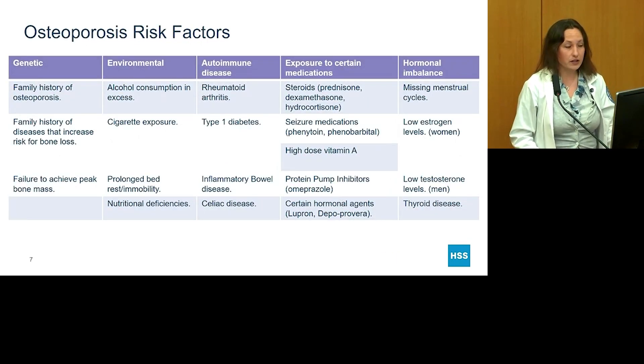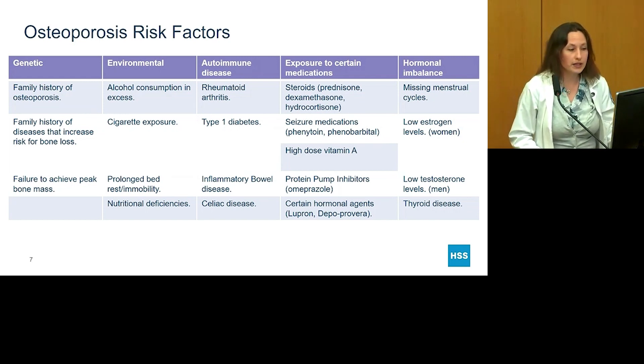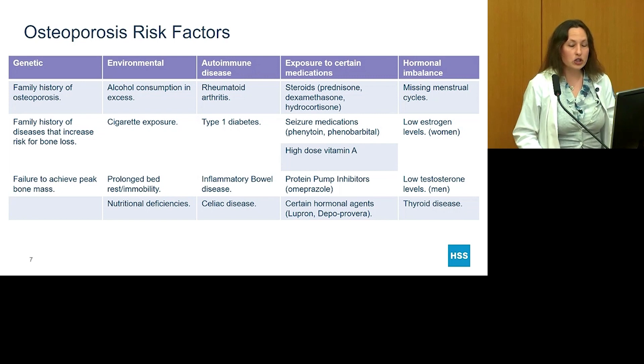Some osteoporosis risk factors are genetic and not changeable, such as family history of osteoporosis, family history of diseases that increase bone loss risk, and failure to achieve peak bone mass. Environmental factors include excess alcohol consumption, any exposure to cigarette smoke, and prolonged bed rest or immobility — gravity is very important for the skeleton, and people in outer space actually lose bone. Various nutritional deficiencies also increase risk. Diseases such as rheumatoid arthritis, type 1 diabetes, inflammatory bowel disease (Crohn's, ulcerative colitis), and celiac disease increase risk due to inflammation and issues with calcium and vitamin D absorption.